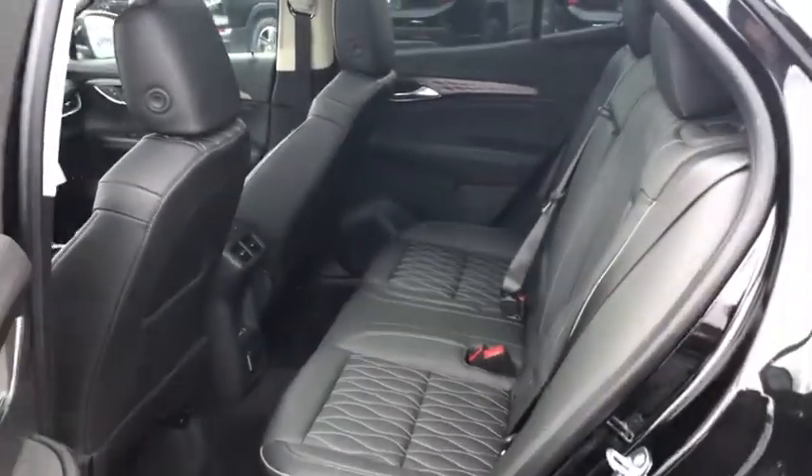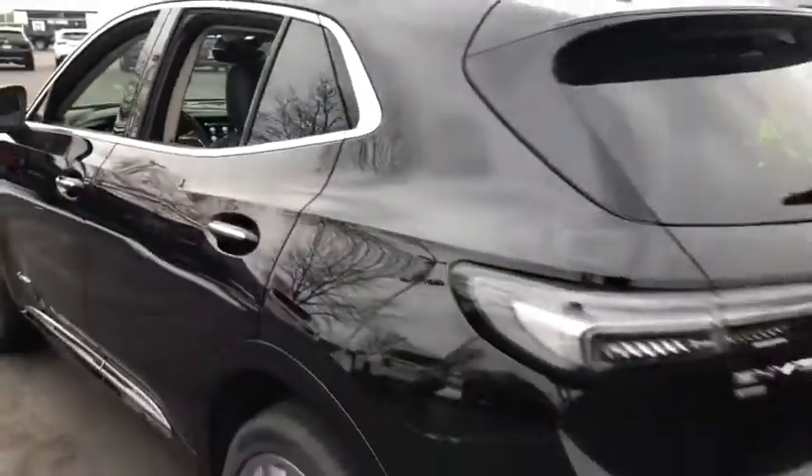Keyless entry, Bluetooth, leather-wrapped steering wheel, power steering, adjustable steering wheel, cruise control, floor mats, keyless start, aluminum wheels.